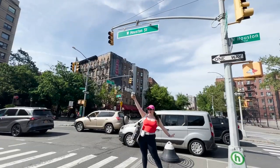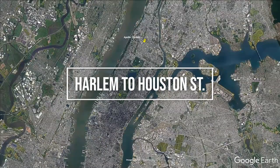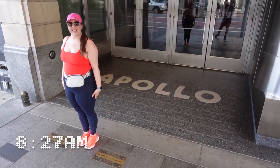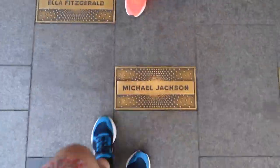Today we're going to be walking from Harlem to Houston Street, all in my Blissfield Running Shoes. Our goal is to test out the Blissfield Running Shoes from Lululemon while taking in the sights of New York City with a few stops along the way.